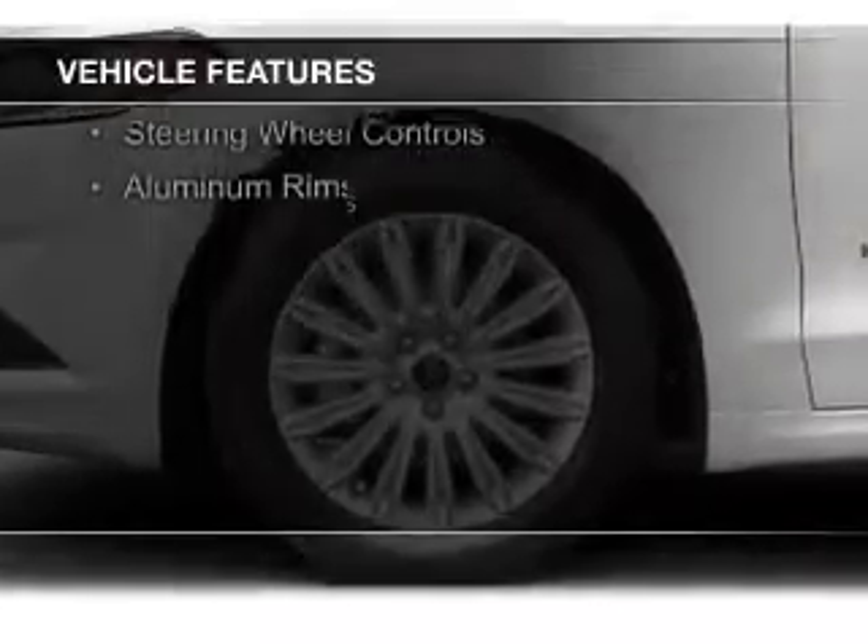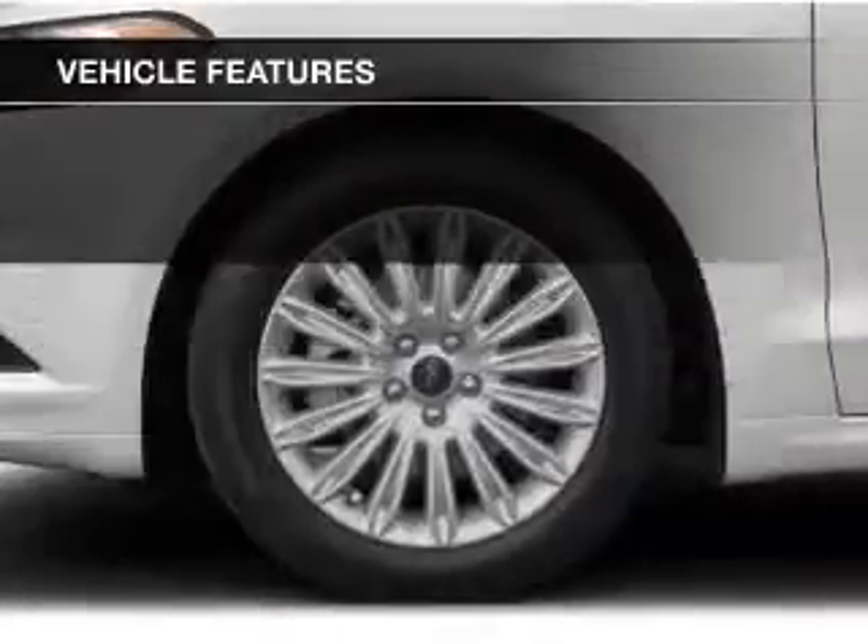Bluetooth connectivity, Ford Sync Voice Activation, Sirius XM Satellite Radio, Digital Audio Input, Steering Wheel Controls, and Aluminum Rims.